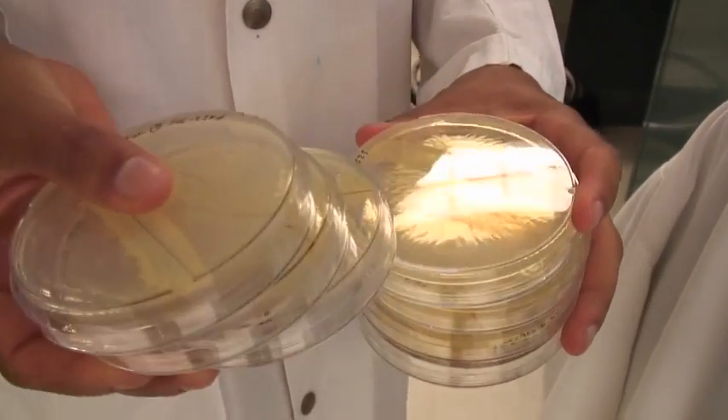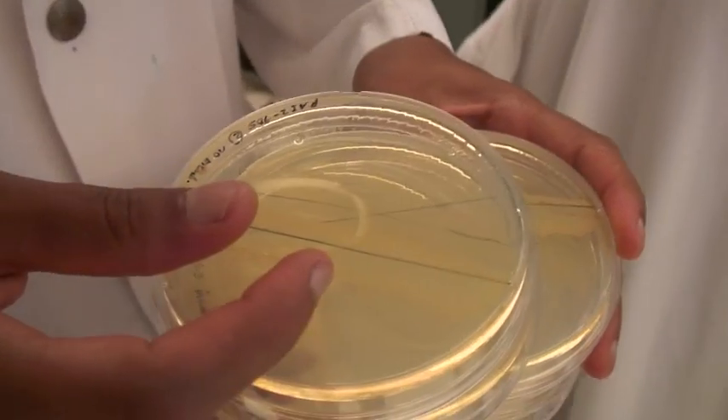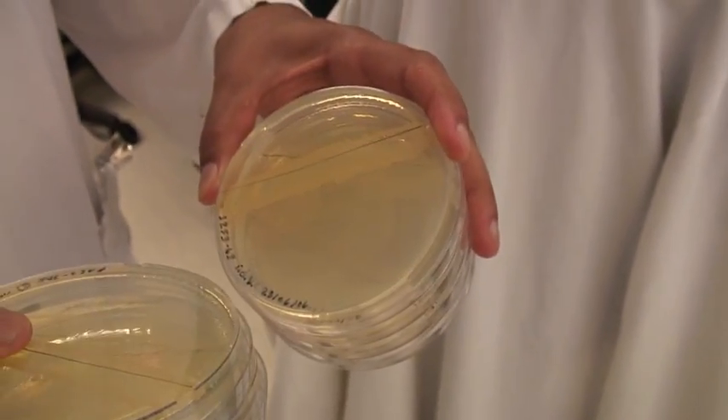Behold. What you're supposed to be seeing here is the smear of bacteria, but you're also supposed to be seeing some purple staining. And as you can see, that didn't quite work out.